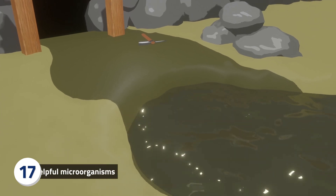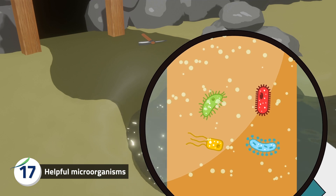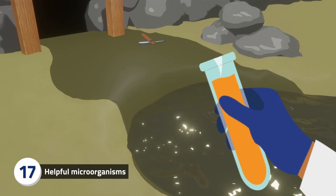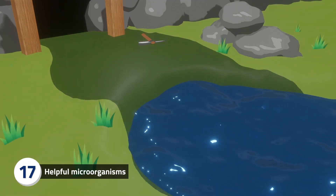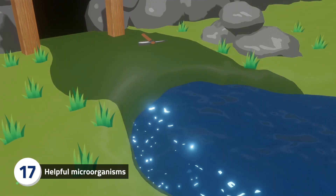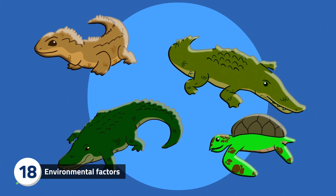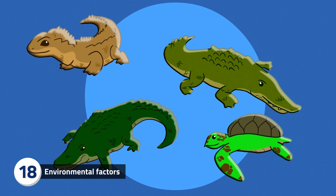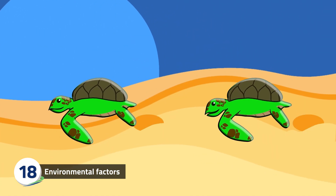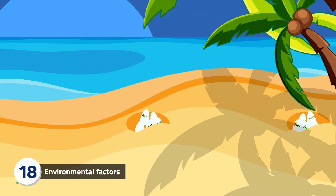Mining can have a long-term impact on the environment, but microbes can help. Helpful microbes can be introduced to the local environment to help break down the harmful by-products of mining and assist with clean-up and environmental monitoring after mines are permanently closed down. In many animals, sex is determined by which genes are present, but in some reptiles it is determined by temperature. For example, the temperature of a turtle's nest influences the way the genes responsible for sex determination are expressed — warmer nests produce females, while cooler nests produce males.